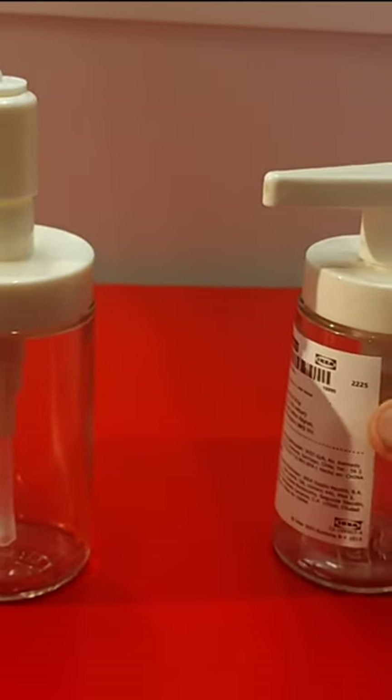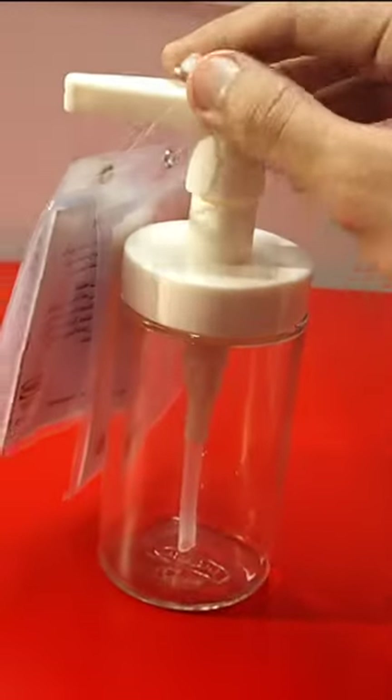The wide opening of this dispenser makes refilling a breeze, minimizing spills and keeping your space clean and organized.